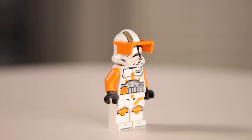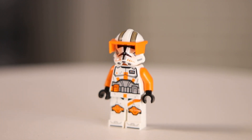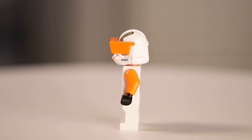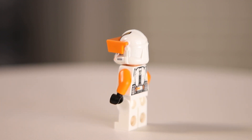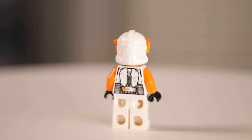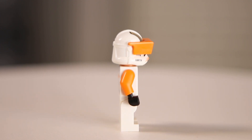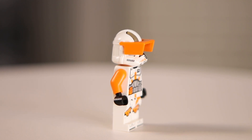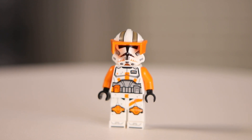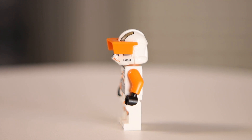Coming in at the number one spot, as a surprise to probably none of you, is Phase 2 Commander Cody. This is one of the most highly requested figures over the past couple of years. The printing looks great and I think it's awesome that LEGO finally decided to make this figure. I do wish they would have made a custom visor that was a little more form-fitting, because this one feels a little bulky, and it would have been nice to get a physical jetpack on him. But overall he looks really good. The visor fills in the awkward holes on the side of the helmet, so it's not really noticeable on this figure — I can't necessarily say the same for the other two 212th troopers, but at least Commander Cody looks pretty great.